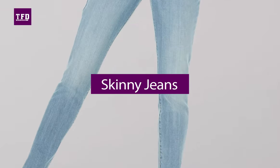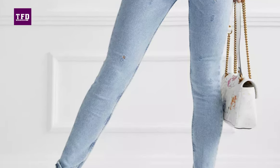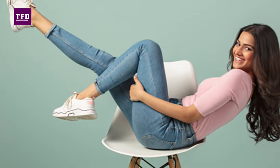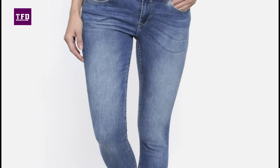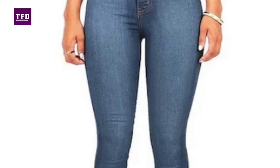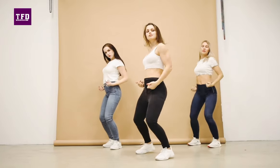Skinny jeans are skin-fit jeans. They take the shape of your legs and trace it all along — they are essentially denim stretchy pants. If you have lean and sexy legs that you cannot wait to flaunt, these are for you. Skinny jeans come in low, mid and high-rise waist cuts, all of which are usually stretchable, which makes them twice as good.